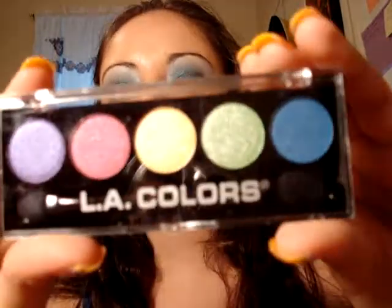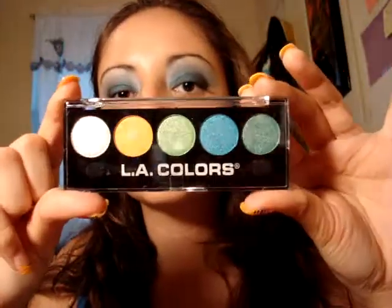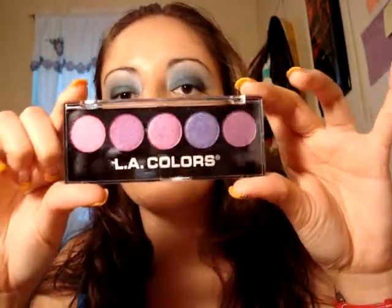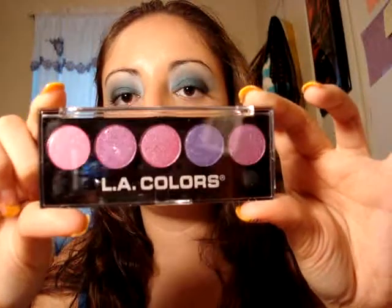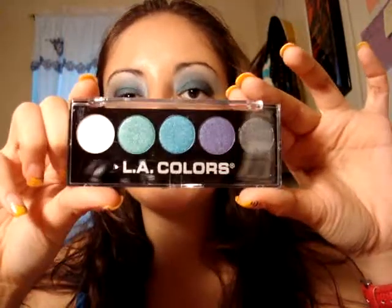The first one is called Circus. The next one is called Tropics — very fun and bright colors. The next one is called Lollipop, very very pretty. This next one is called Devious. And this last one is called Ocean Breeze.